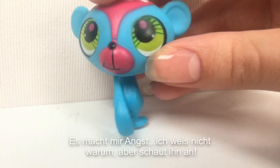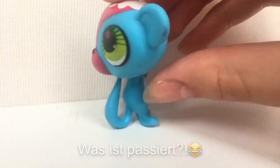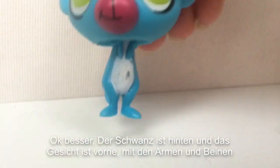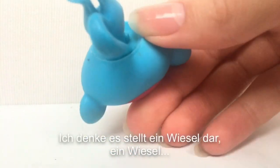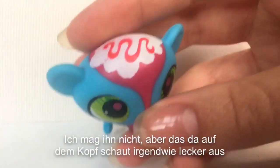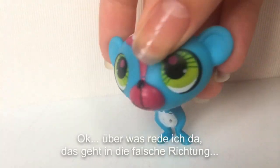Oh my god, this scares me. I don't know why, but look at it! What happened? This guy definitely needs some help. Okay, better — the tail is on the back and the face is on the front with the legs and the arms. That's better. I think it's supposed to be a weasel. I don't like him. But this here on the top looks kinda tasty. Okay, what am I talking about? This goes in the wrong direction. I'm weird.